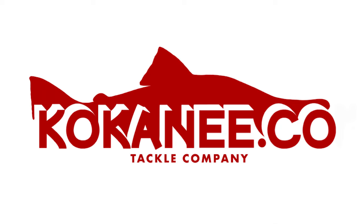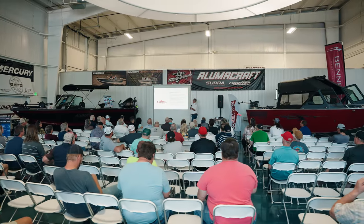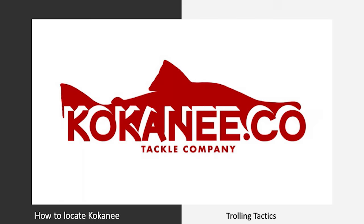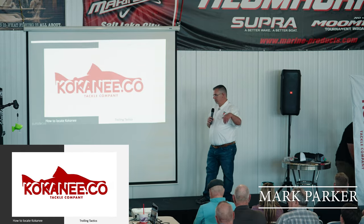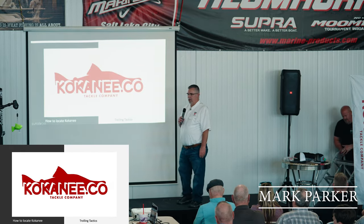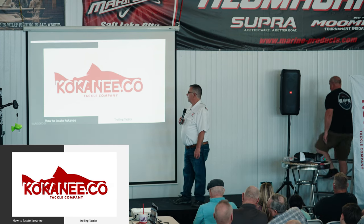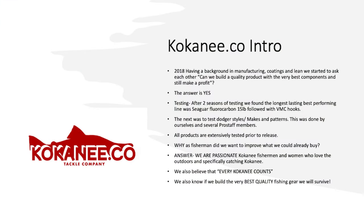Hey guys, welcome out to Marine Products today. Thanks to Marine Products for having us and allowing us to put a seminar on. We'll have Corey Baker with Kokanee Crew Outfitters come up just after I finish here today. Let's go ahead and get started — just a quick intro on who we are and what we're about.